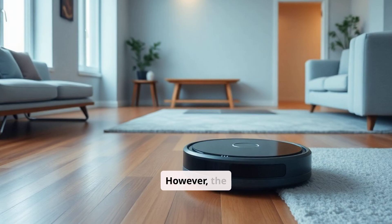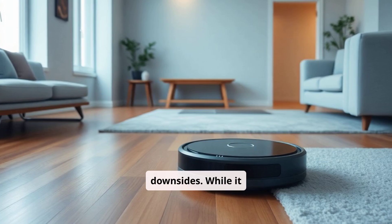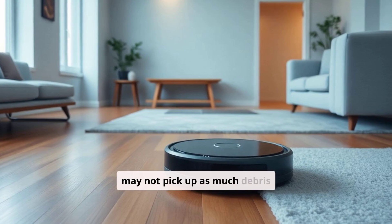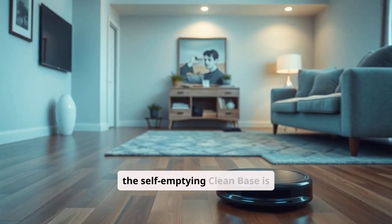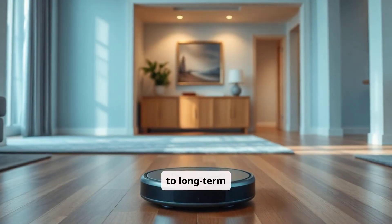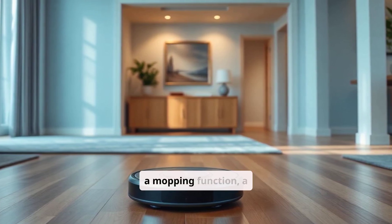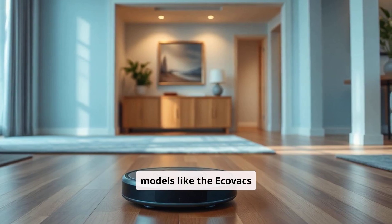Cons. However, the J7 Plus has a few downsides. While it performs well on hard floors and low-pile carpets, it can struggle with high-pile carpets and rugs, where it may not pick up as much debris in a single pass. Additionally, while the self-emptying clean base is convenient, it requires proprietary bags, adding to long-term costs. At a premium price point, it may not be the best choice for budget-conscious users, especially since it lacks a mopping function, a feature found in some competing models like the Ecovacs T8 AIV.